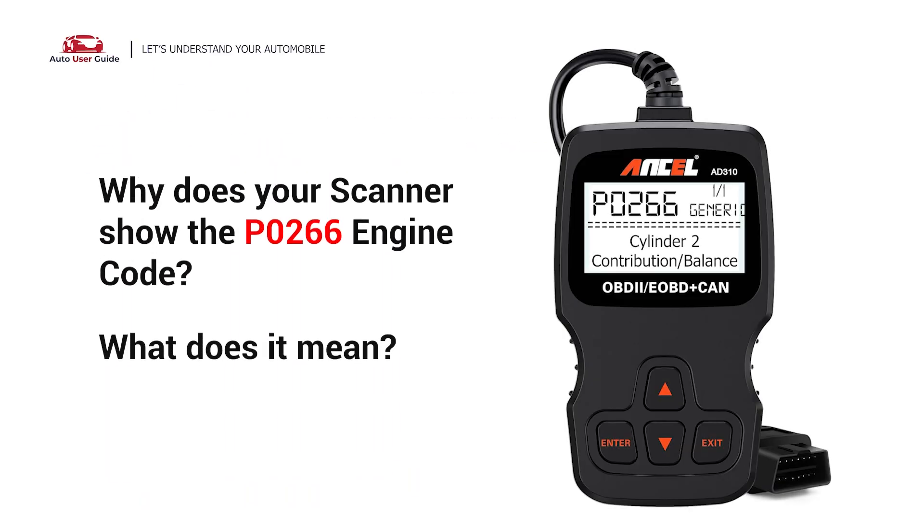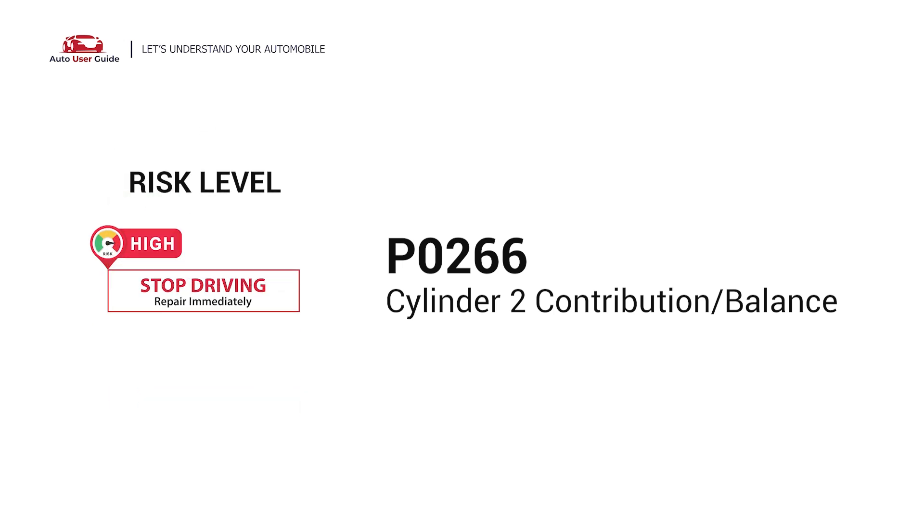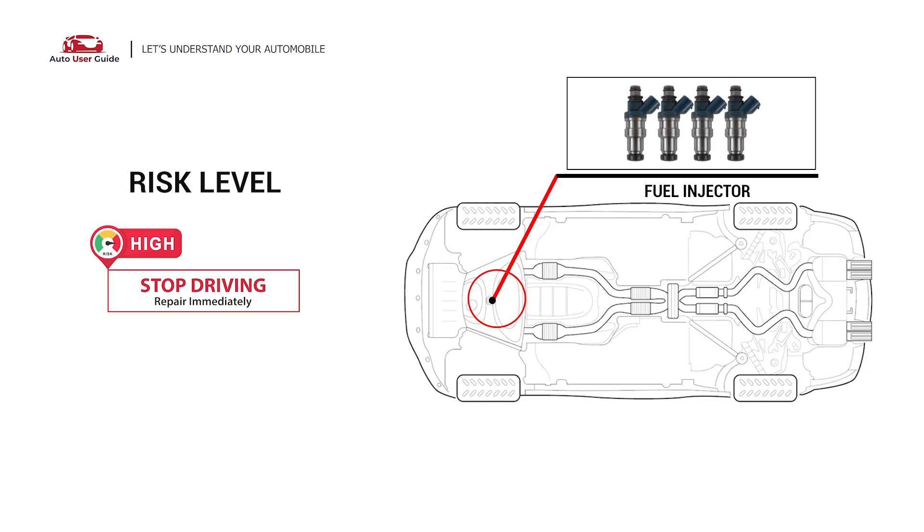Why does your scanner show the P0266 engine code? What does it mean? P0266 is a diagnostic trouble code for cylinder 2 contribution or balance fault. This engine code indicates the PCM detects that cylinder 2 is having a low contribution to the running of the engine. Under this circumstance, stop driving and repair your vehicle immediately.